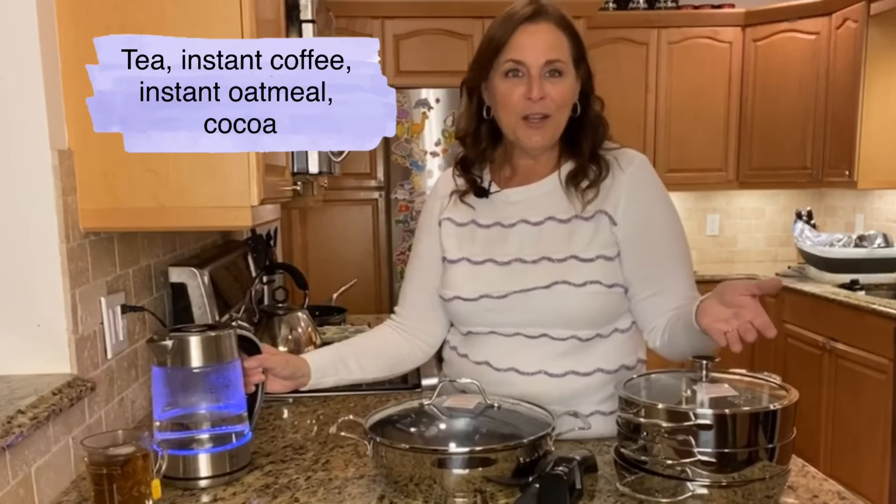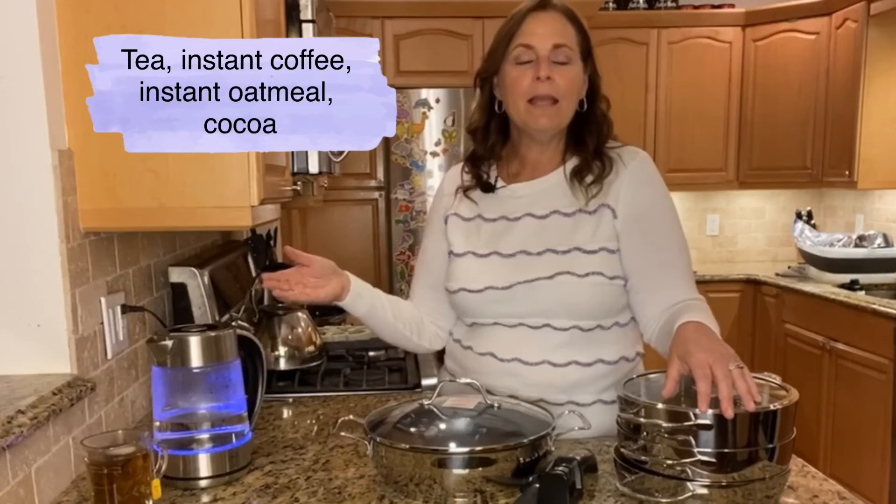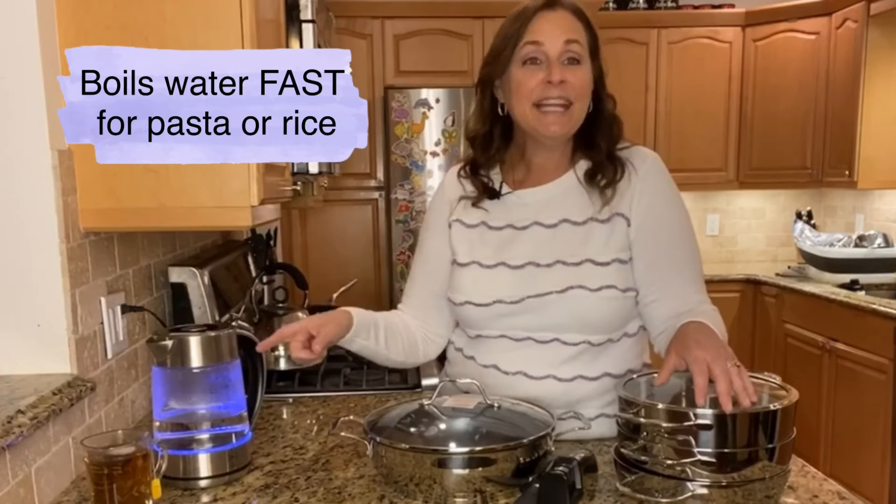The really cool thing is you can use it anywhere there's a plug. It's not just for tea — you can use it for instant coffee, instant oatmeal. Also, if you're cooking pasta, rice, or potatoes on the stove and you're in a rush, heat the water in here first. It gets to boiling really fast, then pour it into the pan.